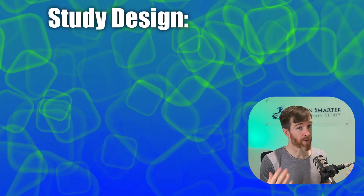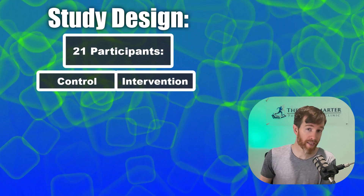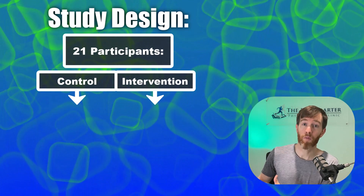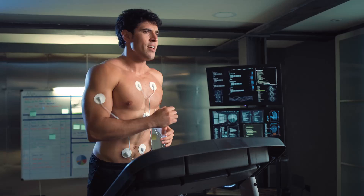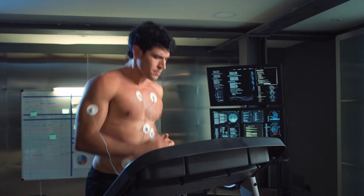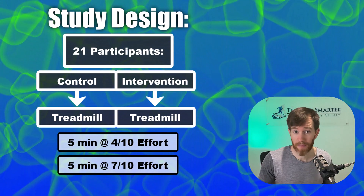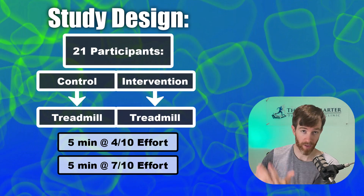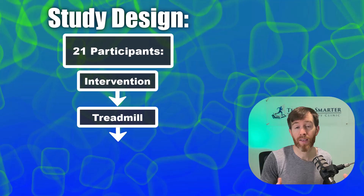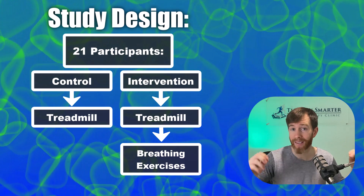Here is the proof. The researchers took 21 participants and randomly assigned them to either a control group or an intervention group. All participants underwent a treadmill test where they self-selected a speed matching their 4 out of 10 effort and ran at that speed for 5 minutes, before self-selecting another pace matching their 7 out of 10 effort. After everyone completed the tests, the control group continued with their regular training while the intervention group were taught various yogic breathing exercises. After 3 weeks, all participants came back and repeated the same treadmill test, and there was no change in the control group.